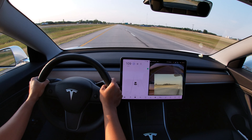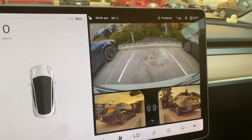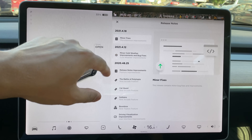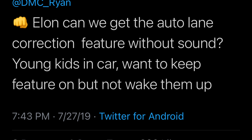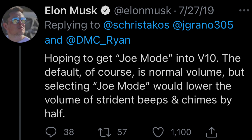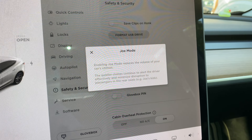This auto-camera feature is not yet available as of July 2021, but it's similar to what we have today with the back camera popping up when we reverse. In the past, Tesla has been known to listen to their customers and push out new features with over-the-air software updates. For example, a guy named Joe tweeted to Elon about the loud Tesla notification waking his kids up, so Tesla sent out an over-the-air update called Joe Mode, which lowered the volume of the Tesla's chimes so Joe's kids wouldn't wake up in the rear seat.